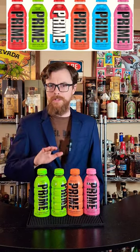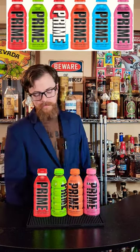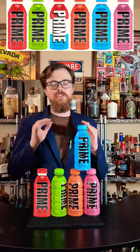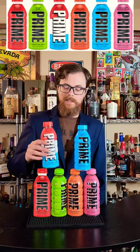We'll pretend like this is a Fruit Punch bottle because I don't have the Fruit Punch, but Fruit Punch is the next best flavor. Blue Raspberry is the second best flavor of Prime — I love this flavor, so good, so tasty. Highly recommend you grab it, but the best is Ice Pop.